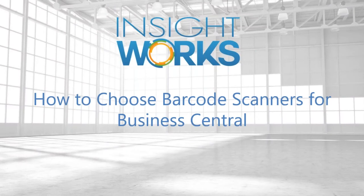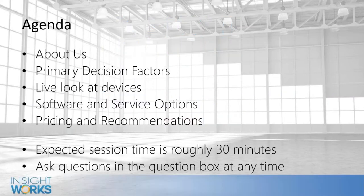Good morning or afternoon everyone. We're going to be jumping in and looking at how to choose barcode scanners for Business Central. We're going to go through a PowerPoint to talk about what you need to look for when you're looking at barcode scanners for use with Business Central or really for anything. We get a lot of questions on a regular basis about what scanner should I buy and what are the pros and cons.